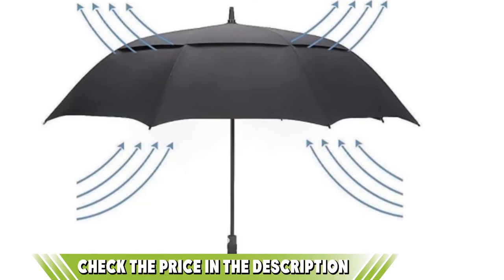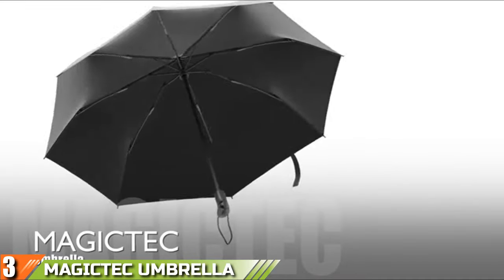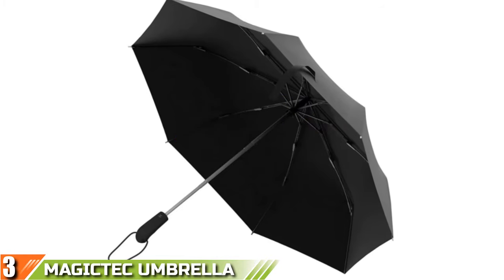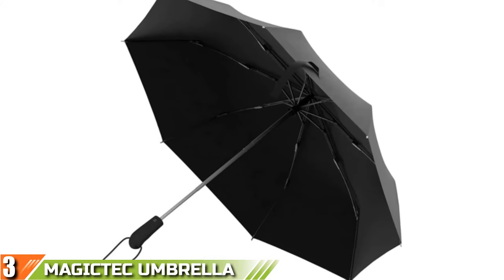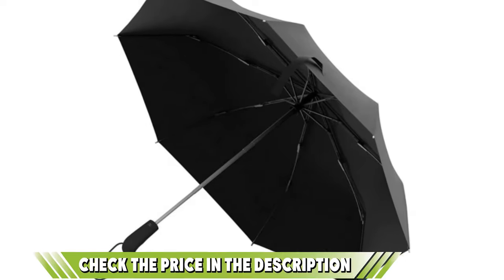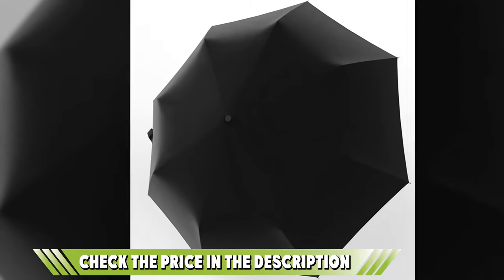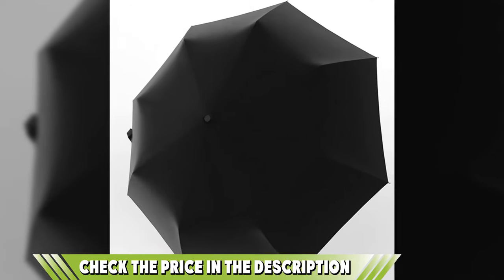If this is your desired product, please take the link in the description below. The number three position is held by the Magitech Umbrella. The listing for this Magitech Umbrella makes a pretty bold claim — they say it's unbreakable. Obviously no umbrella is completely unbreakable, but they've put a lot of effort into the durability of this product. They claim to have tested it up to 5000 times and proved that the frame is wind resistant up to 55 mph. To put that into perspective, that's the wind of a strong gale, which could blow the shingles off a roof.